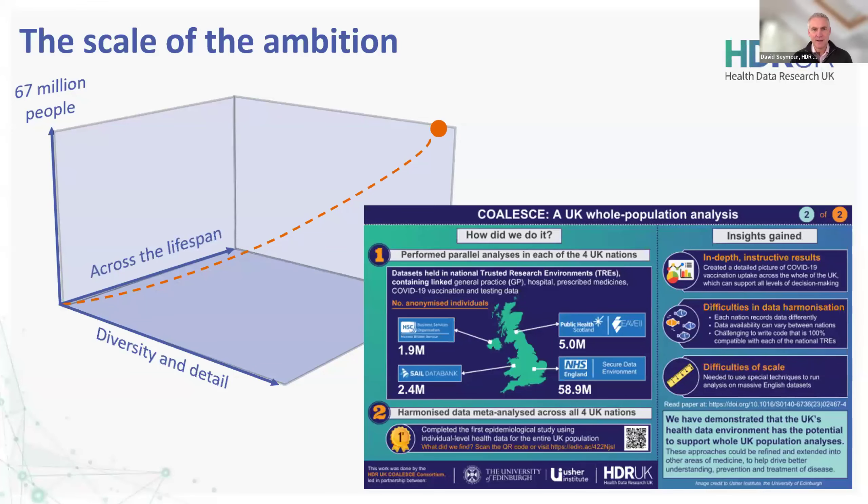Many people will be familiar with Health Data Research UK, our mission and vision, but it's always worth recapping for anybody new — just to make sure we've got that focus on what we are trying to achieve, which is very much about uniting the UK's health data to enable discoveries that improve people's lives. Through that, over a 20-year vision for large-scale data and analytics to benefit every patient interaction, clinical trial, biomedical discovery, and enhanced public health.